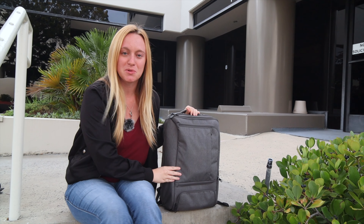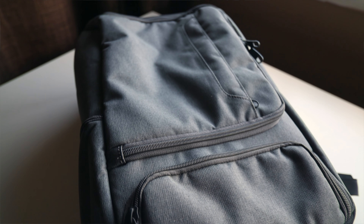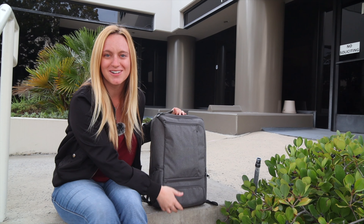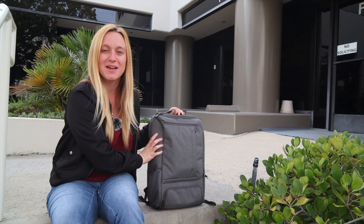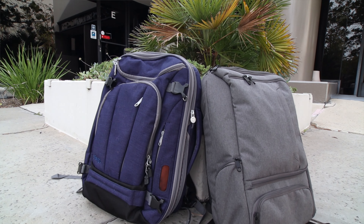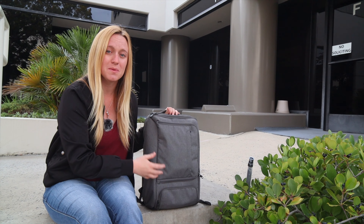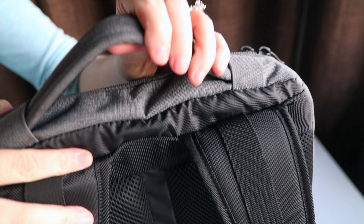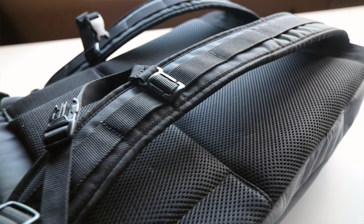This is the eBags Professional Slim Laptop Backpack. As you can see, this is a beautiful heathered graphite color, and I absolutely love this bag because it's so much smaller and so much more professional looking than my Weekender — and it still holds a good amount of stuff. It has a really cool handle that goes up and down, which makes it a little bit easier to carry and sort of throw around. Great straps with the mesh padded back.